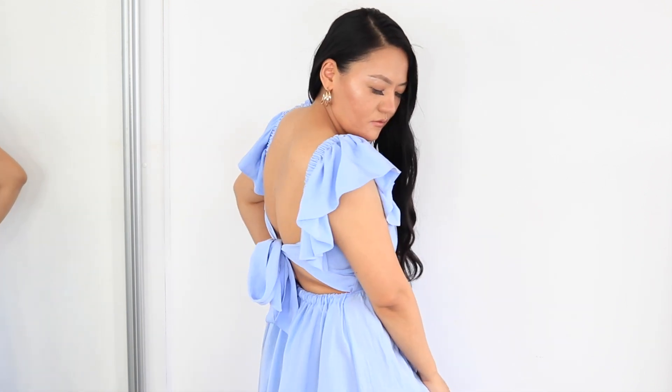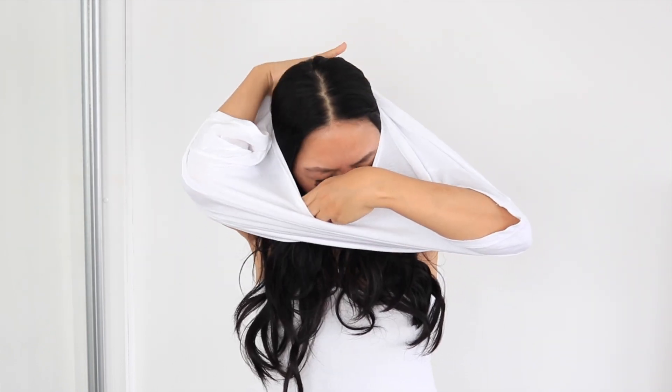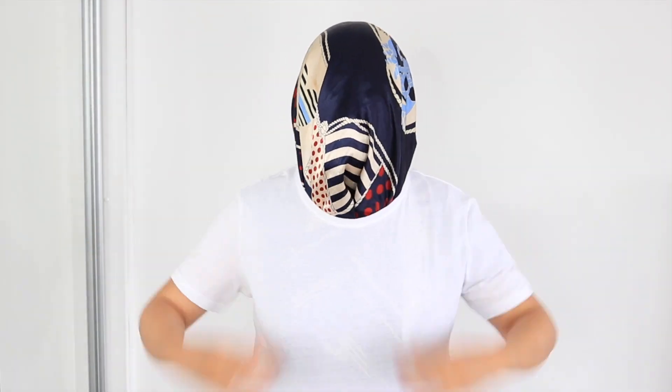I hate when I have makeup stains on my clothes. The struggle to put clothes on after we've done our makeup is real! However, what you can do is get a scarf, put it on top of your head covering your face, then put your clothes on. There you go — stain-free outfit! This is one of the hacks we definitely need in our life.